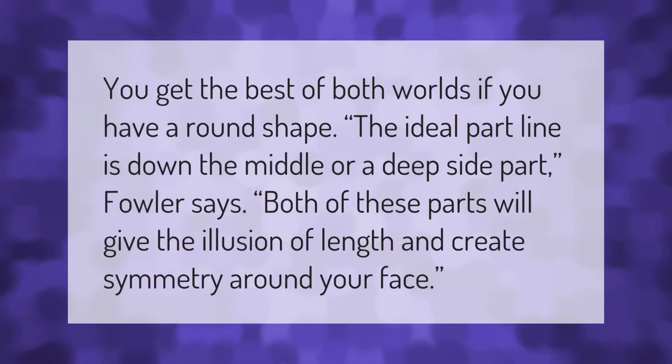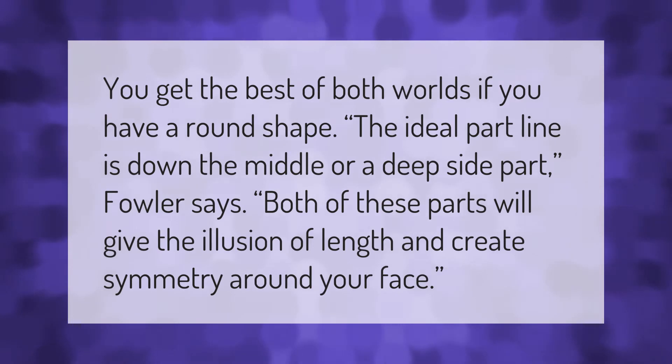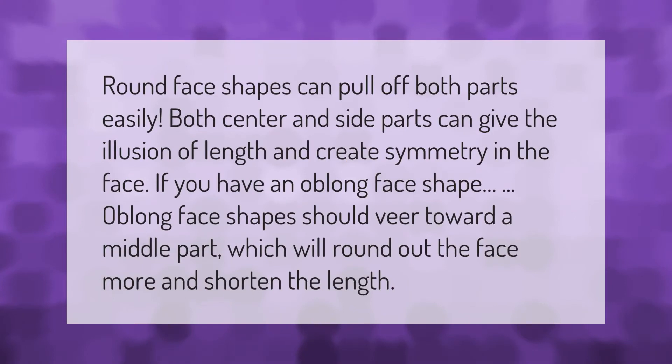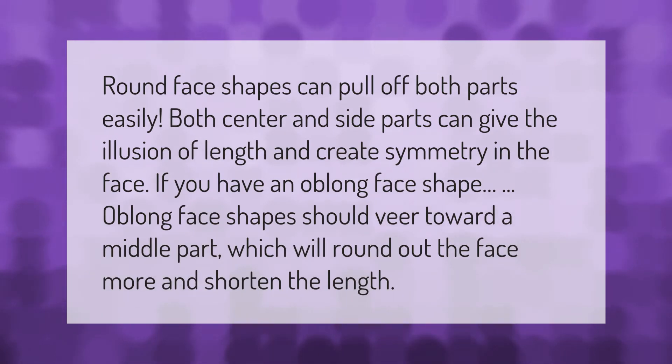If you have a round face shape, the ideal part line is down the middle or a deep side part. Both of these parts will give the illusion of length and create symmetry around your face. Round face shapes can pull off both parts easily — center and side parts can give the illusion of length and create symmetry in the face.